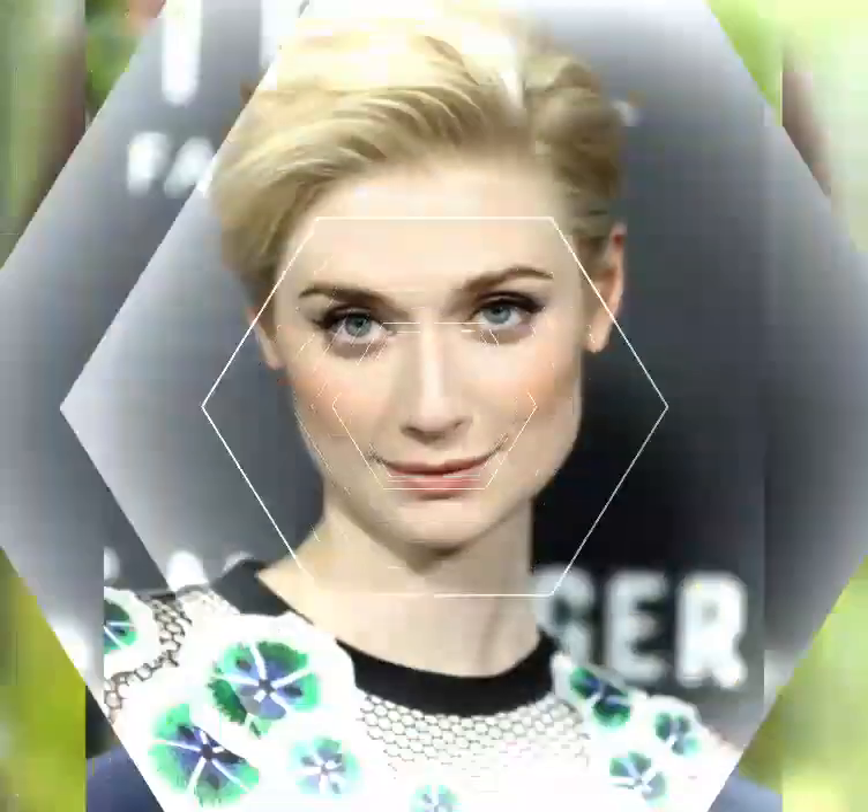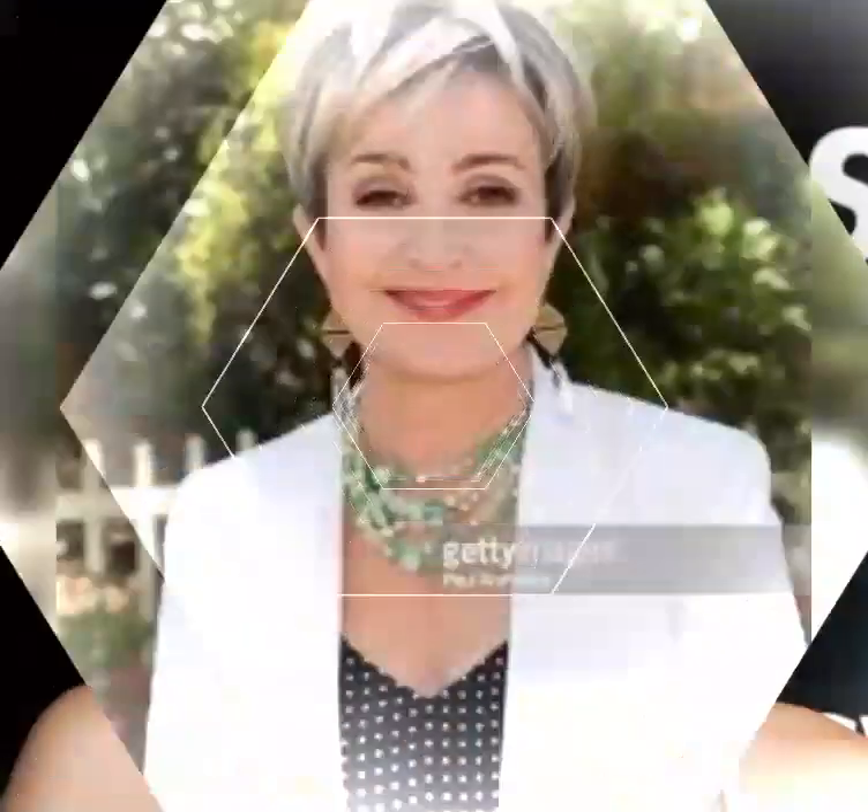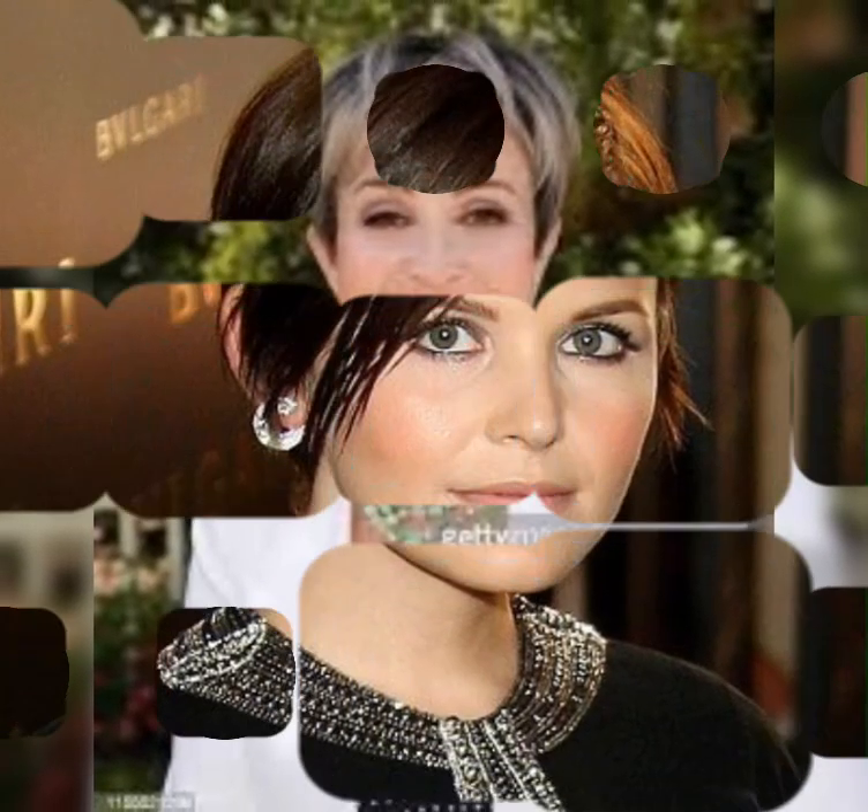The pixie haircut has been around for decades and its origins can be traced back to the 1950s. It was popularized by iconic women like Audrey Hepburn and Twiggy and has since become a timeless classic. A traditional pixie is cut close to the head with choppy layers giving it a textured look.